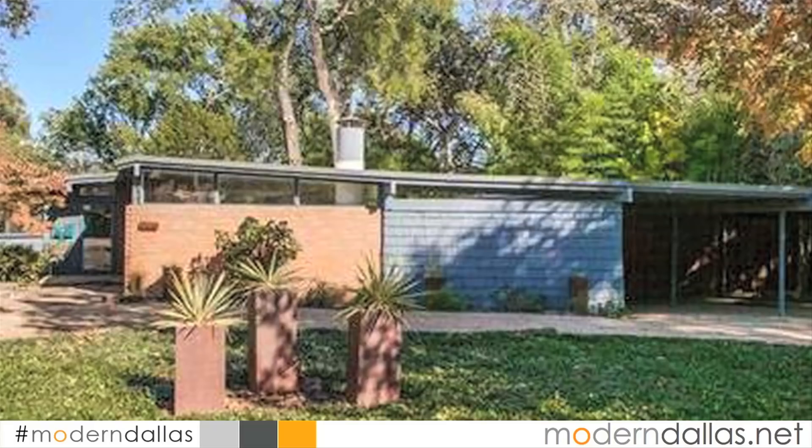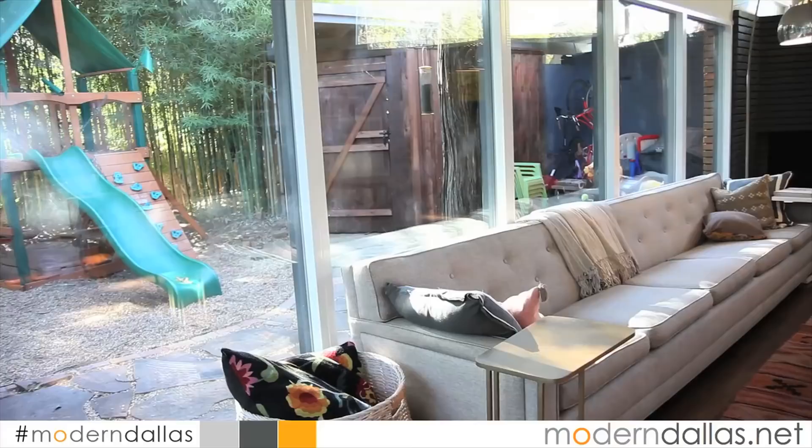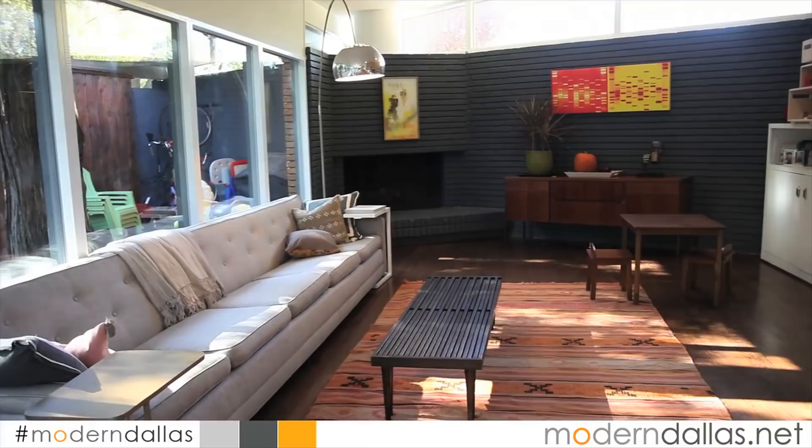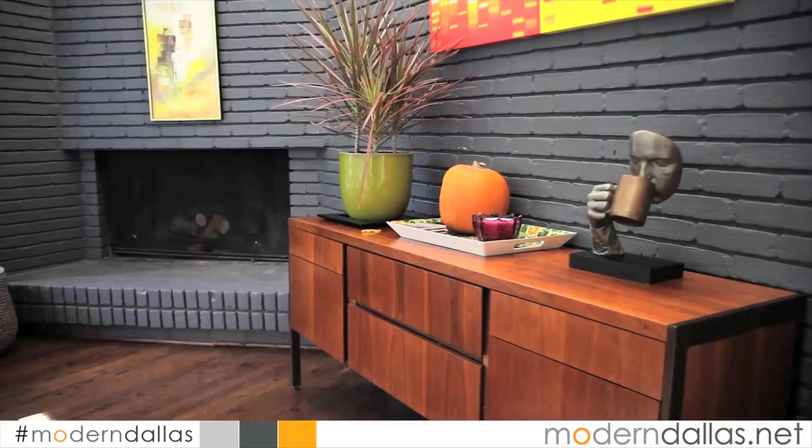Modern Dallas Real Estate today is at 509 Hall Street in the Wynwood subdivision of Oak Cliff. This is a beautiful mid-century modern. I'm here with Brandon Stewart with David Griffin and Company. Brandon, this is a classic MCM — three bedrooms, two baths, 2,235 square feet. It was built in 1955 and an architect was involved — his name was Forrest Upshaw Jr. The home is quite spectacular.